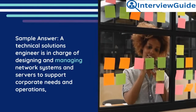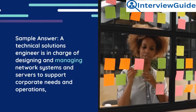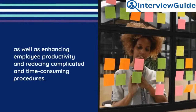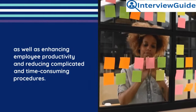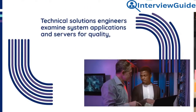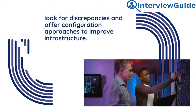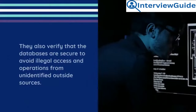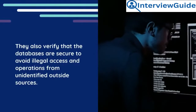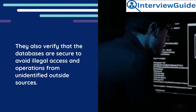Sample answer: A technical solutions engineer is in charge of designing and managing network systems and servers to support corporate needs and operations, as well as enhancing employee productivity and reducing complicated and time-consuming procedures. They examine system applications and servers for quality, look for discrepancies, and offer configuration approaches to improve infrastructure. They also verify that databases are secure to avoid illegal access from unidentified outside sources.